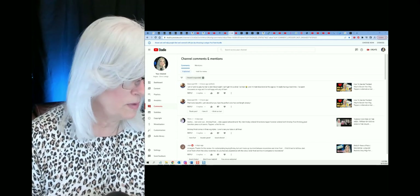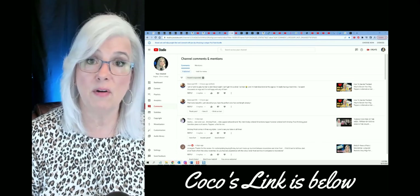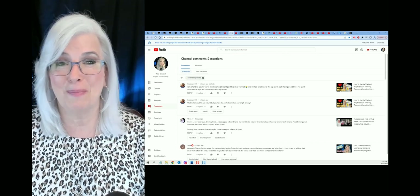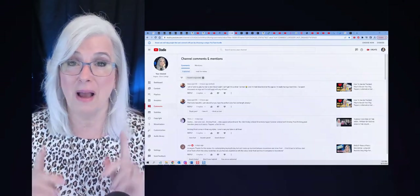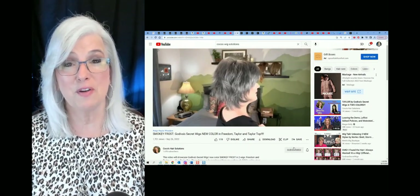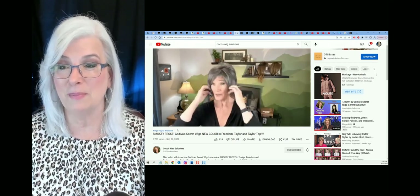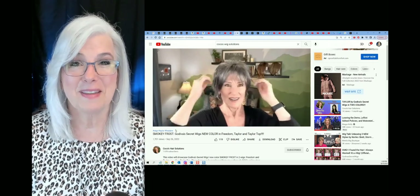The next question comes from TDJ. You were wondering about the new Godiva color that's out — Smoky Frost. I have not reviewed that wig. I don't review every single wig that comes out because — as I joke — I'm not Rockefeller. I'm kind of like you: I buy a wig when I can afford it, save a little money, buy it, review it, and sometimes sell it. However, Coco from Coco's Hair Solutions has reviewed Smoky Frost from Godiva along with a couple of others: Freedom, Taylor, and the Taylor Top. Head over to Coco's channel — if you haven't seen her yet, you will absolutely love her. Thanks so much for asking.